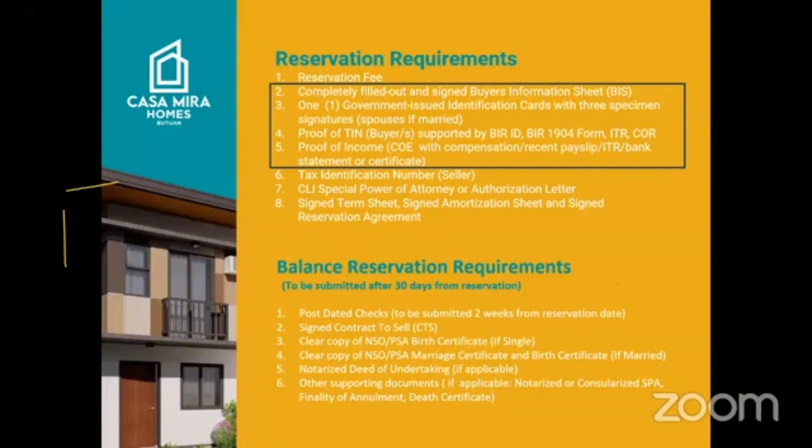For the reservation requirements, for those not yet familiar with how CLI does things, these are the complete requirements CLI would ask. For the reservation itself, of course there is a reservation fee. We will also ask for a completely filled out and signed buyer's information sheet — which contains the details of the buyer — and one government-issued ID.